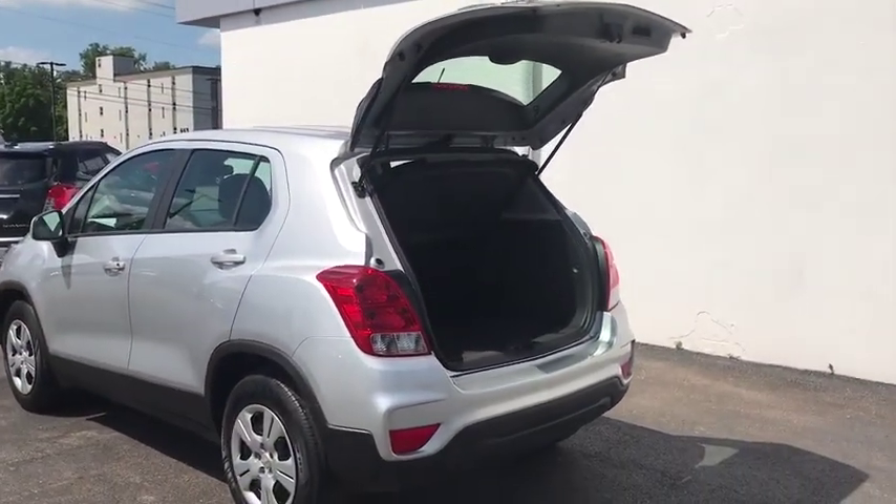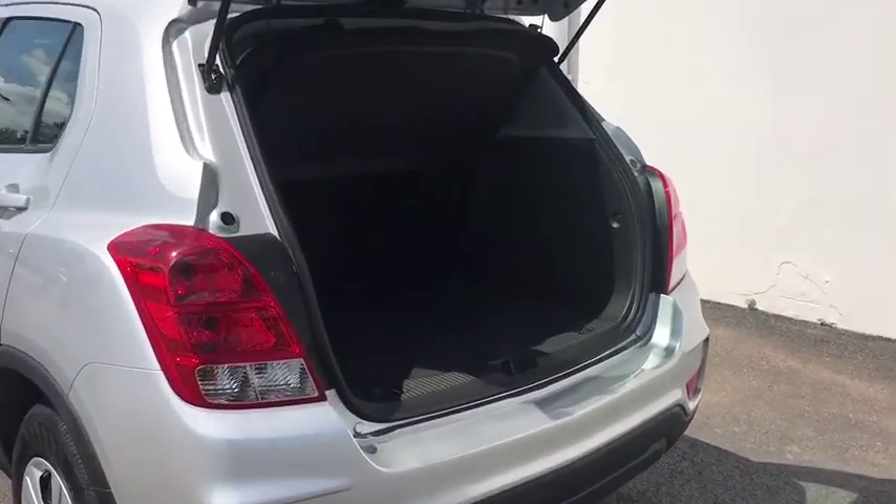MP3 player, power windows, child safety locks, passenger airbag. Your new ride is just a phone call away.